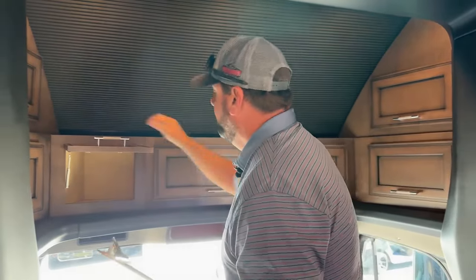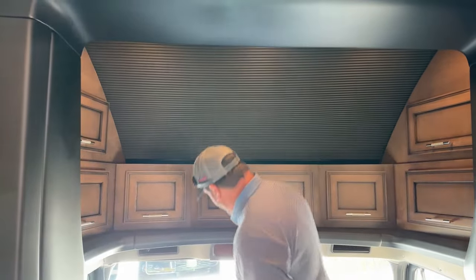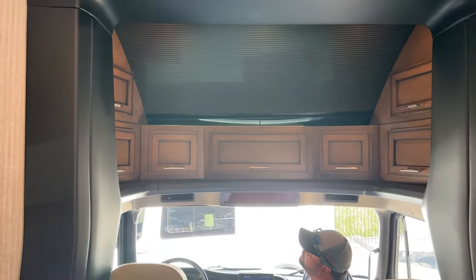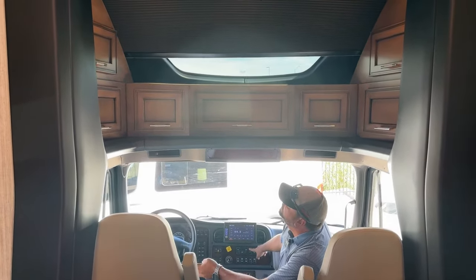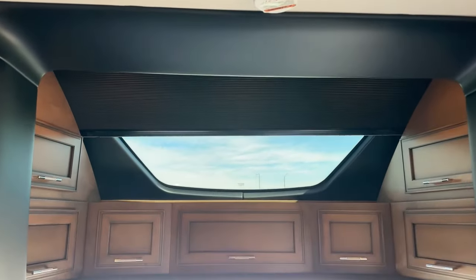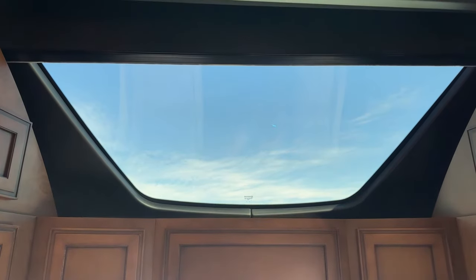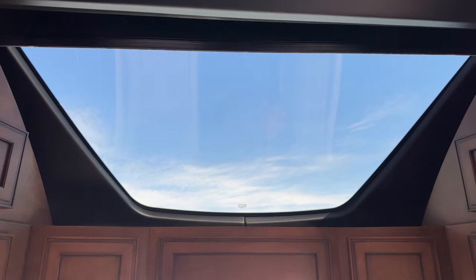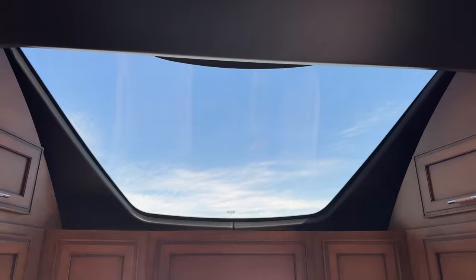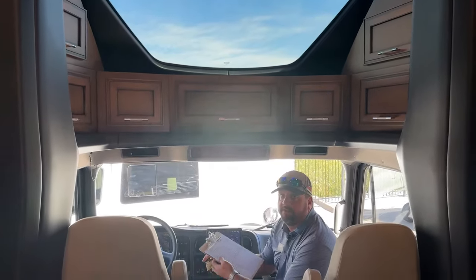Another unique feature to Newmar — this black screen can be raised to reveal a nice big overhead window. If you've got a nice evening with a full moon, or great scenery and mountain views, it gives you a fantastic view while also providing natural light inside the coach.